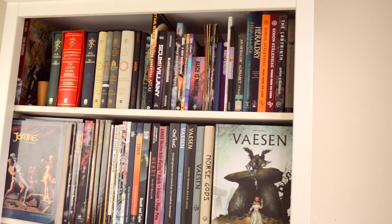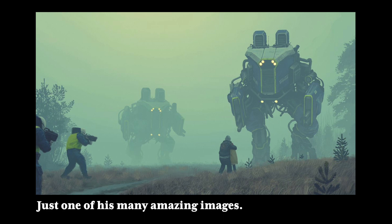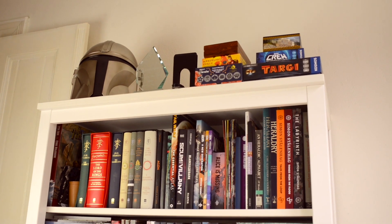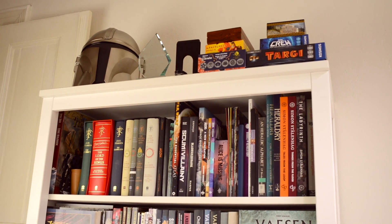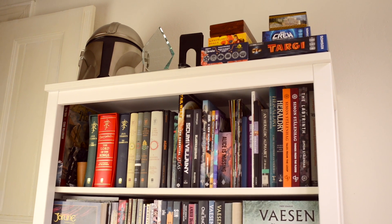And then some art books — Simon Stålenhag, probably pronounced Simon Stålenhag — is amazing. And then right up the top: my Mandalorian helmet, an award I won at work for designing good stuff. And then some more board games that don't really fit anywhere else.